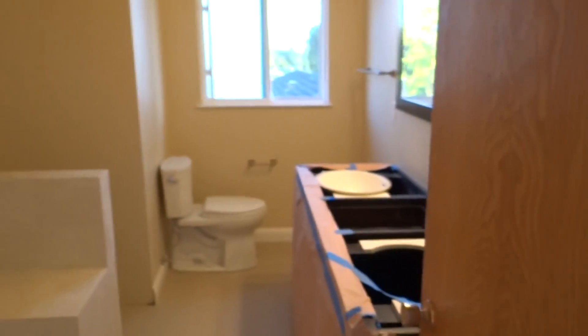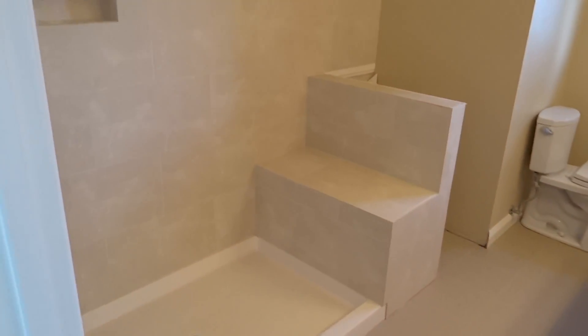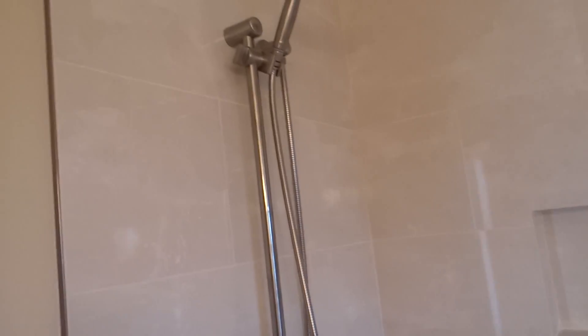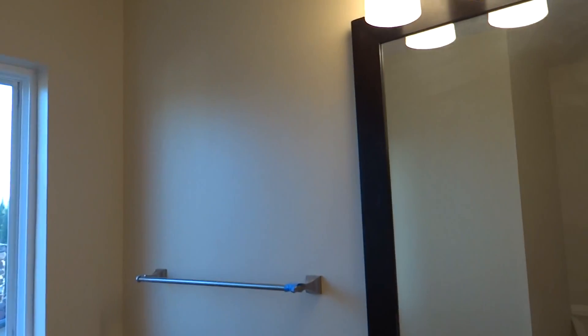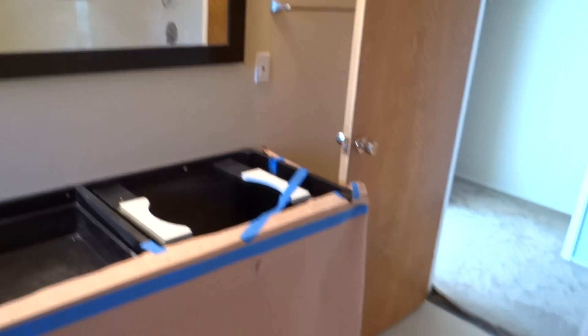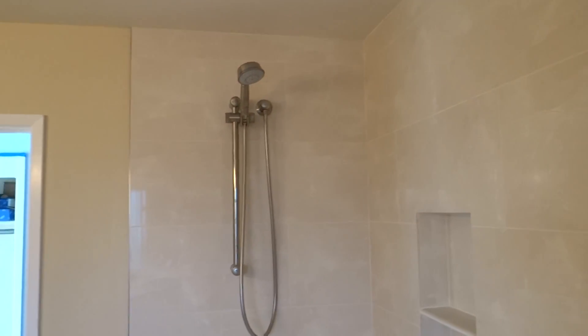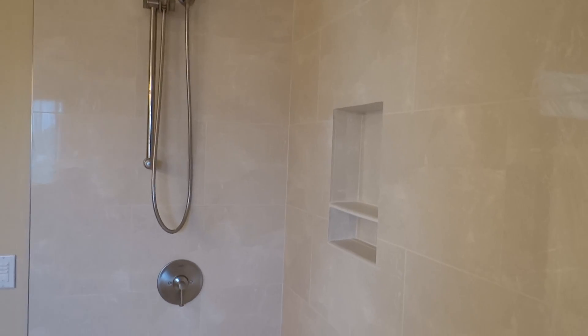The other bathroom is done except for the vanity top, which will be in a couple of days, and our frameless glass shower door. This is all the tile system that's in here. We've got the same shower wand, the control valve, and a built-in niche. There'll be a piece of cabinetry over here. You can see all the nice lighting in here. This is all a custom bathroom from start to finish — a nice big custom-size shower stall, and frameless glass doors will be installed in the next couple of days.